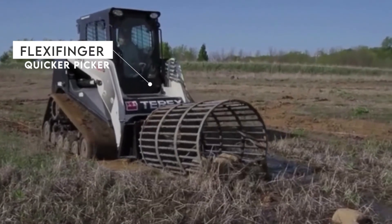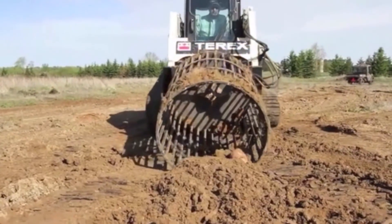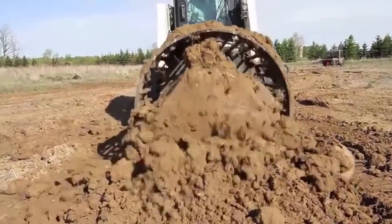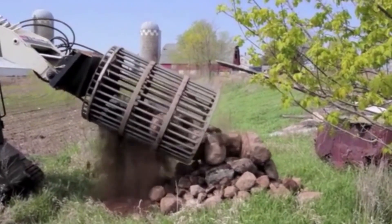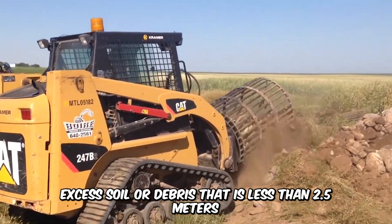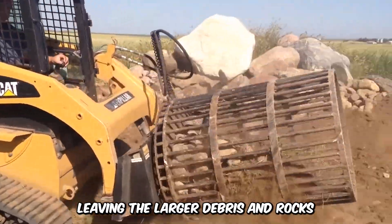The FlexiFinger Quicker Picker is satisfying to watch. This peculiar machine is the first rotary-type stone picker of its kind. It can be used on many loaders or even a forklift, and the operator simply picks up debris and then rotates the barrel using the auxiliary hydraulic controls. Excess soil or debris that is less than 2.5 meters inside the barrel is then dislodged, leaving the larger debris and rocks.